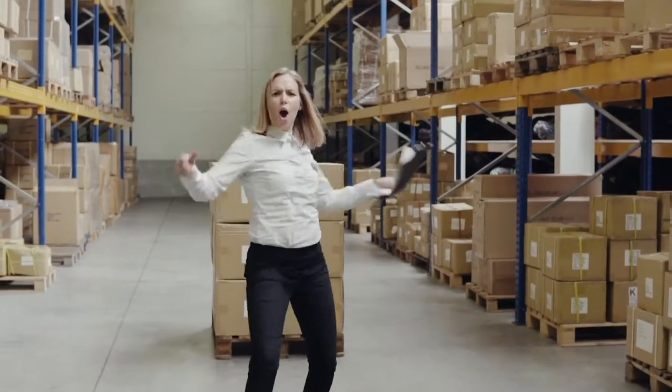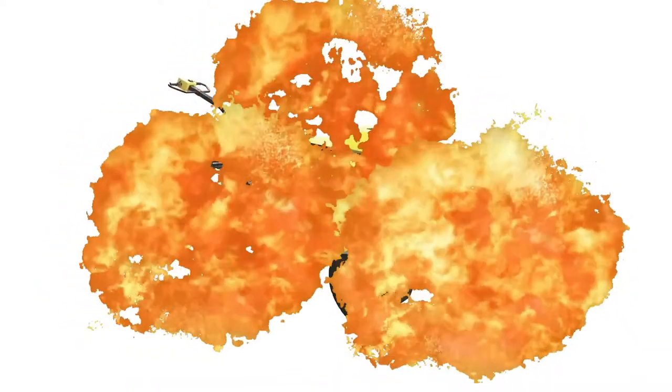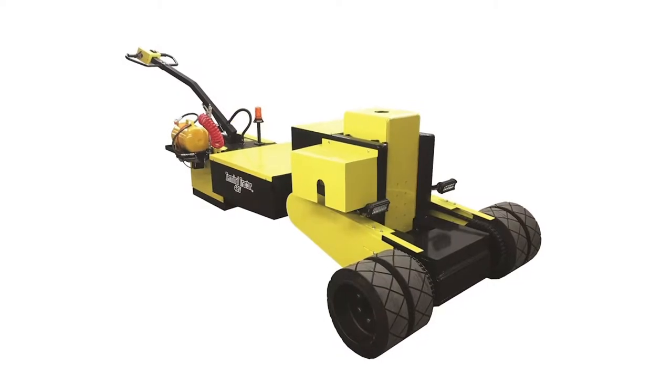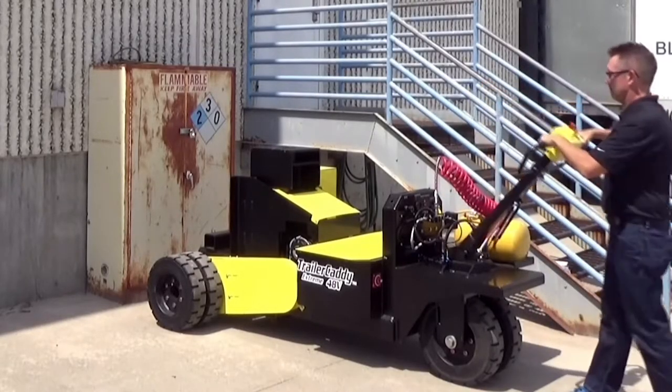Well, now you can! Introducing the Trailer Caddy Terminal Tractor by DJ Products — the affordable, battery powered, no license required alternative for moving semi-trailers around your yard and loading dock.